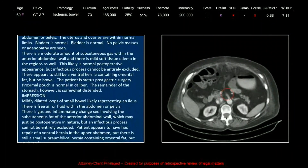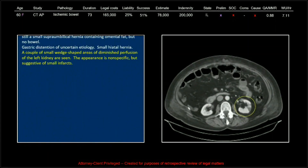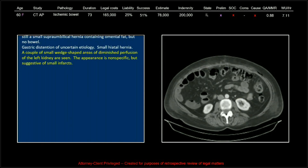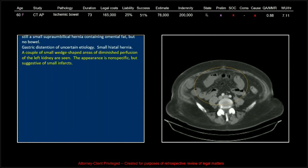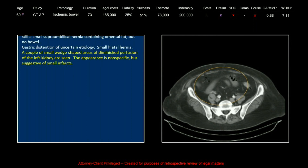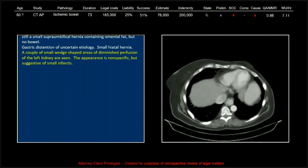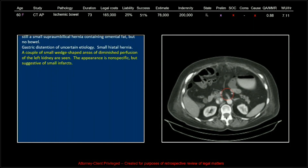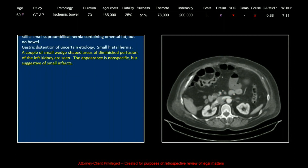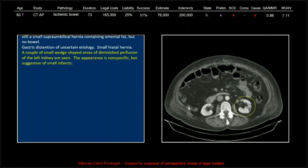As far as I'm concerned, these two reports can share a jail cell. The final report goes on and on as well, but does note: 'a couple of small wedge-shaped areas of diminished perfusion of the left kidney — the appearance is non-specific but suggestive of small infarcts.' He was this close, but it didn't inspire him to look at other vascular structures to potentially discern the source, and that's a disappointing one.